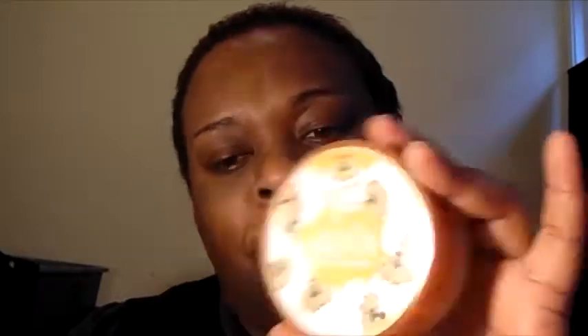It's called Cody powder or Airspun. Everybody knows that at CVS they're clearing some out for like $1.89, so I stacked up like 45 of them. I've never used it in my life until the past two to three weeks — I've been using it as a highlighter powder.